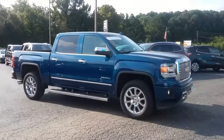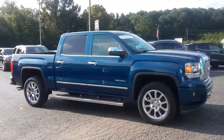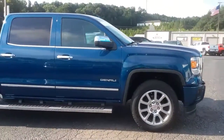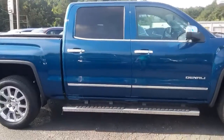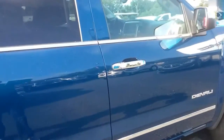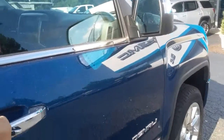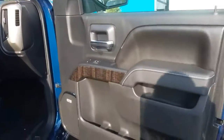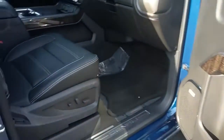Hey, how you doing? This is Jimmy up here at Jimmy Britt Chevrolet. This is our 2015 GMC Sierra 1500 Denali in stone blue metallic. Obviously you can see it has the remote start. This one has black leather interior and power everything.